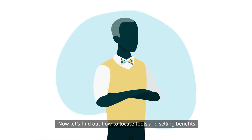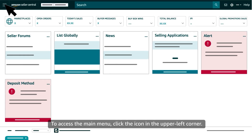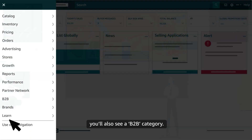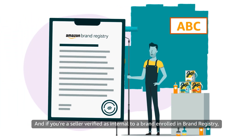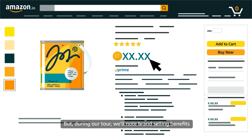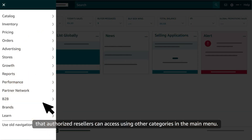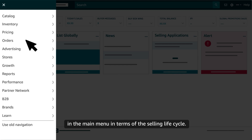Now let's find out how to locate tools and selling benefits from the main menu in Seller Central. To access the main menu, click the icon in the upper left corner. All sellers will see the first 10 categories as well as the last category, Learn. If you're a professional seller, you'll also see a B2B category. And if you're a seller verified as internal to a brand enrolled in brand registry, you'll see a category for Brands. You won't see the Brands category if you're a reseller authorized by a brand, but we'll note brand selling benefits that authorized resellers can access using other categories in the main menu. You can think of the first four categories in the main menu in terms of the selling lifecycle.